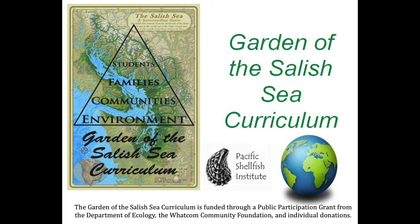Garden of the Salish Sea curriculum is the Whatcom County affiliate of the non-profit Pacific Shellfish Institute, which is based in Olympia. We have worked to support students and teachers since 2012 with a shellfish-based K-12 curriculum aligned with NGSS.